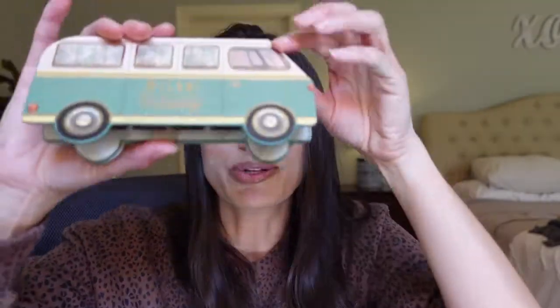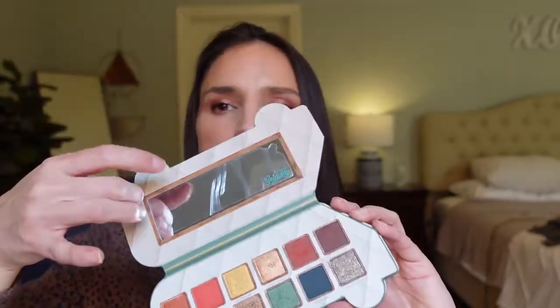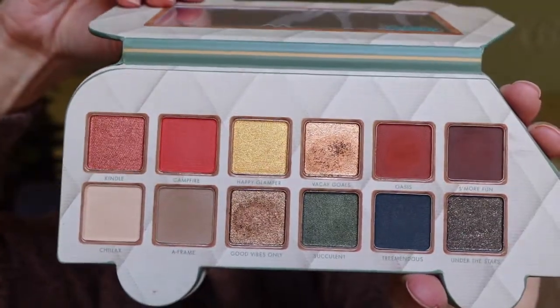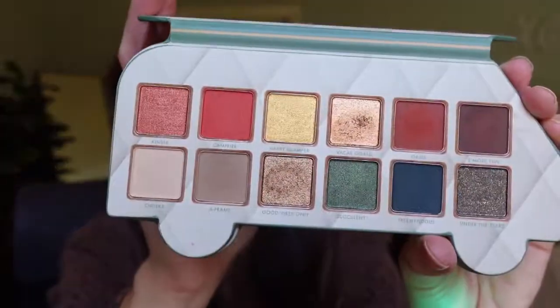I've also got this Milani Gilded Getaway palette — so cute. I think it's $20. It has this cute little bus on it and you pop it open with a magnetic closure on cardboard packaging. It's got a little mirror in there and here are the shadows. I gave it a try last night and it worked pretty well. The only thing is the shimmers, when they go on your lid, they didn't look as shimmery as they do in the pan — a bit unfortunate, but still beautiful.